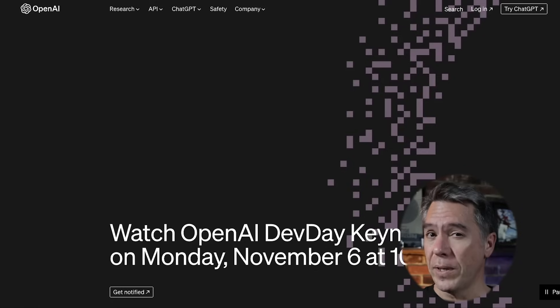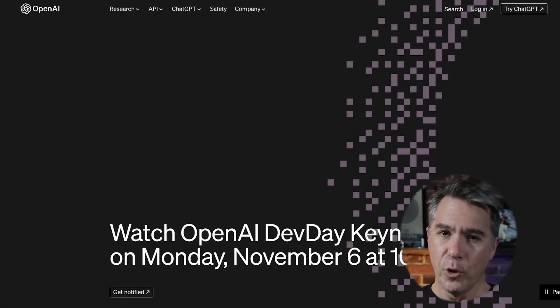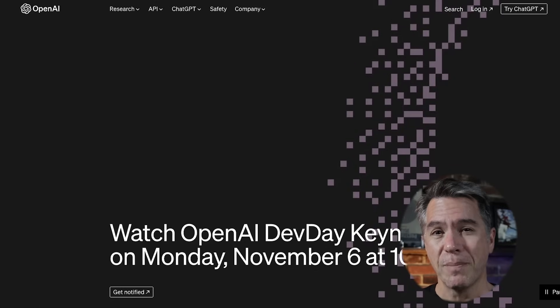With all the jokes leading up to today's event saying OpenAI was going to announce Skynet or sentient AI, to me what actually was announced is better. We're really at the point where you can build whatever you want to build, provided it fits within 300 pages — and you can get a lot done in 300 pages. Let me know in the comments what you thought about today's event, and more importantly, let me know what GPT you're planning on building. Thank you for watching. My name is Tim.